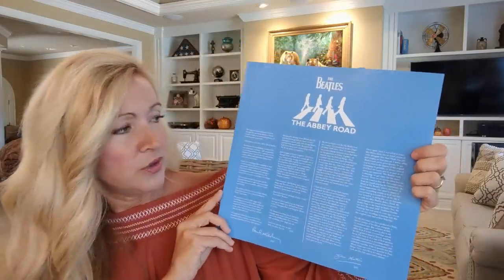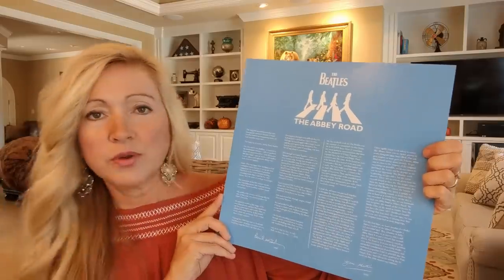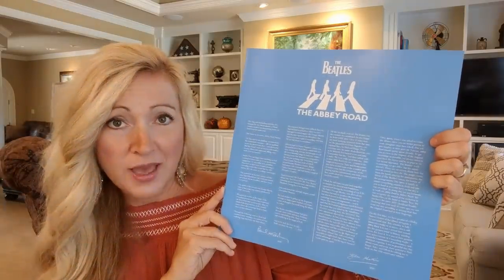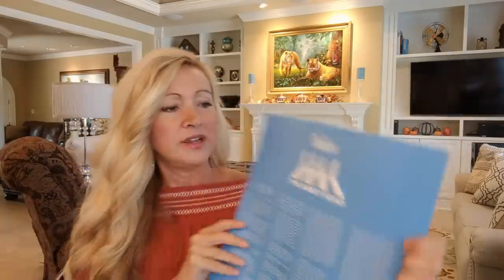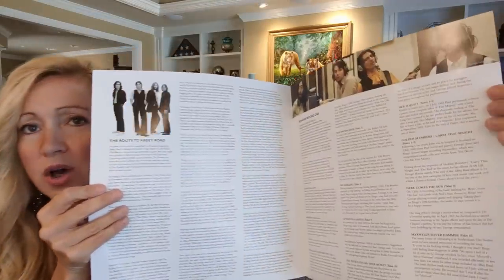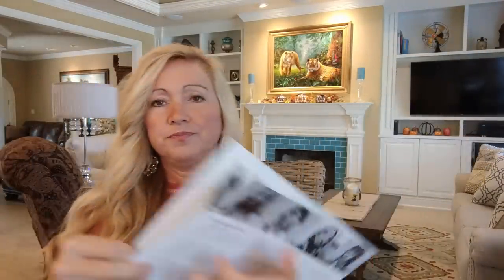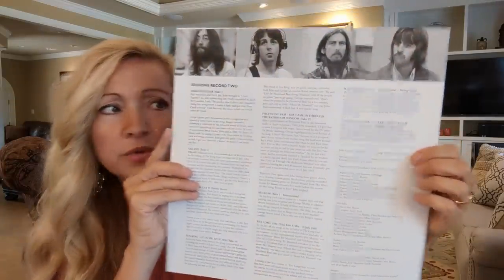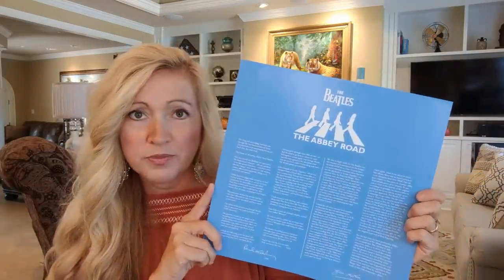Here is the pamphlet that comes with it, and it's really good information. It shows Paul McCartney wrote a wonderful reflection about Abbey Road on here, as well as Giles Martin wrote a personal note. There are some pictures in here along with a lot of information about the studio outtakes, and I really do enjoy these studio outtakes.